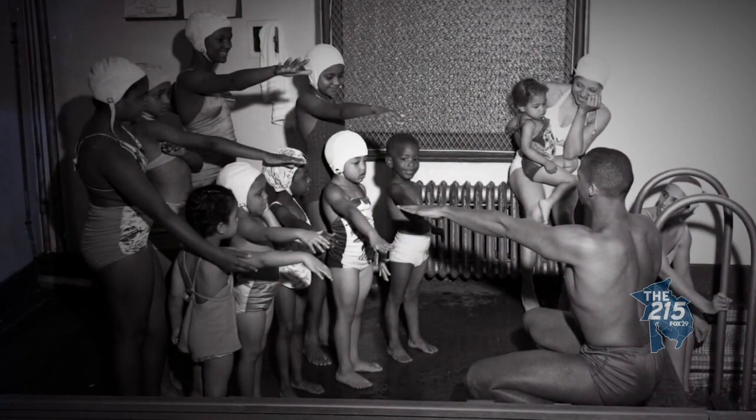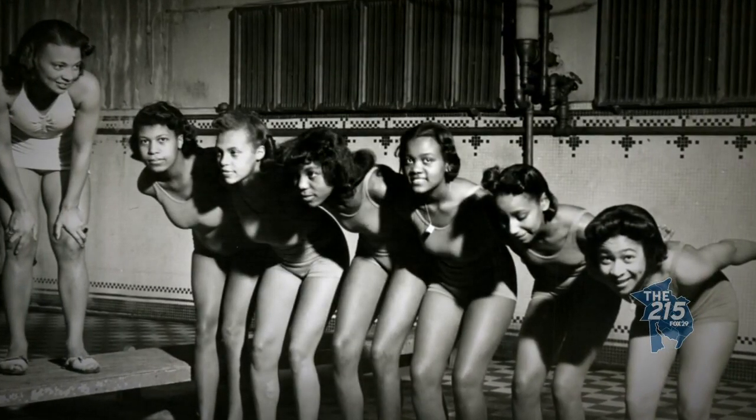Our swimming pools have historically been hard to swim in because they're so crowded. So one of the pieces is about this feeling of jealousy of a person standing on the sidelines while everybody's swimming. There's no room, there's absolutely no room for them to get in.